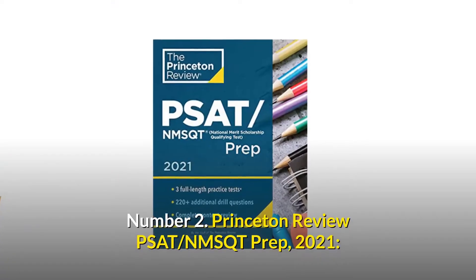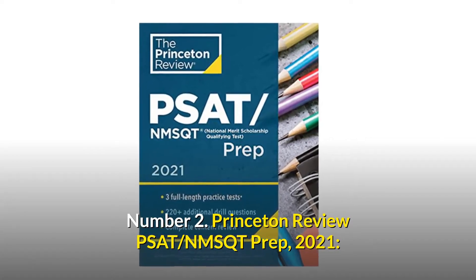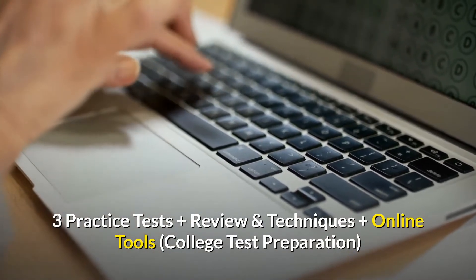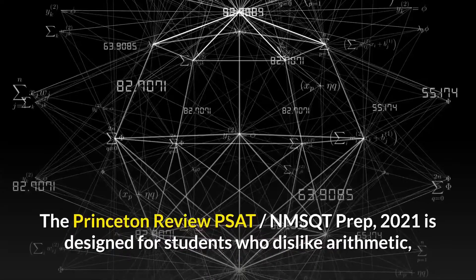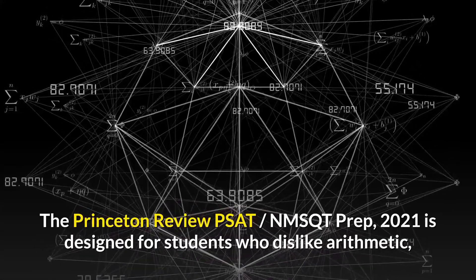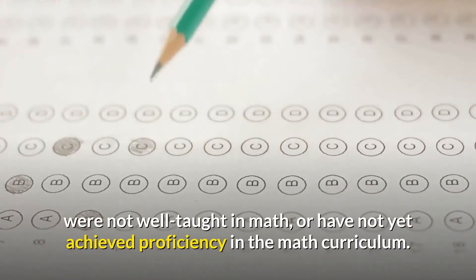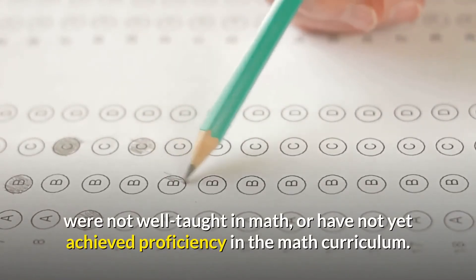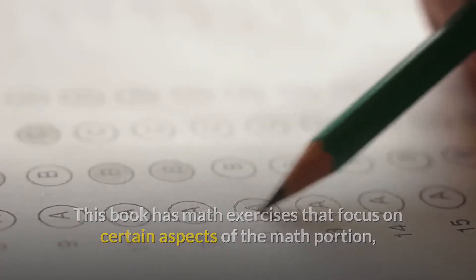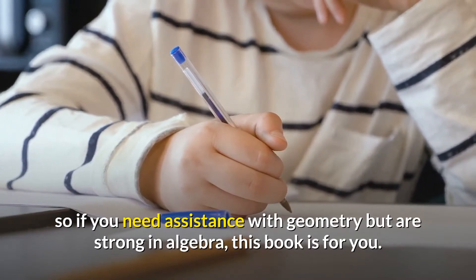Number 2: Princeton Review PSAT NMSQT Prep 2021 — Three practice tests plus review and techniques plus online tools, college test preparation. The Princeton Review PSAT NMSQT Prep 2021 is designed for students who dislike arithmetic, were not well taught in math, or have not yet achieved proficiency in the math curriculum. This book has math exercises that focus on certain aspects of the math portion. So if you need assistance with geometry but are strong in algebra, this book is for you.